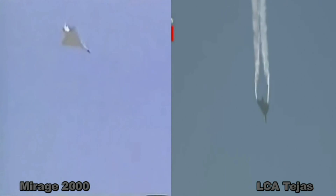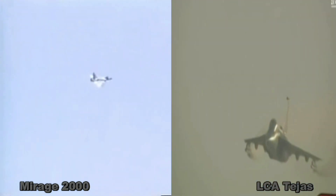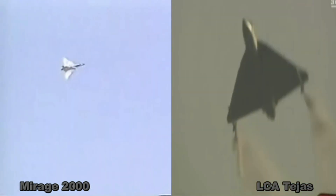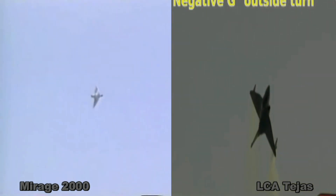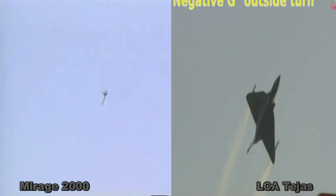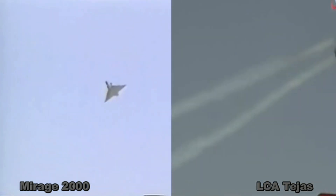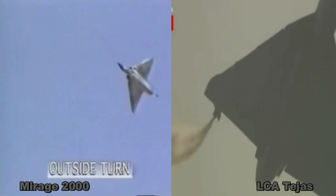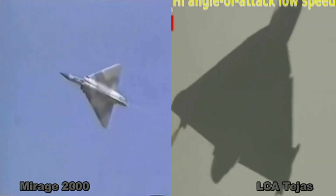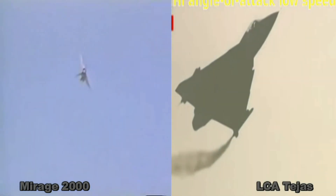Mirage 2000 has a cone in its inlet called the mouse, which is active and regulates airflow into the inlet at different speeds. Hence, Mirage 2000 can achieve Mach 2.2 speed without damaging its turbine blades, while Tejas does not sport any movable mechanical parts. This restricts its top speed to Mach 1.8, but the lack of movable parts helps in cutting down maintenance time — an advantage for Tejas in an interceptor or point defense role, as well as in multi-role duties.